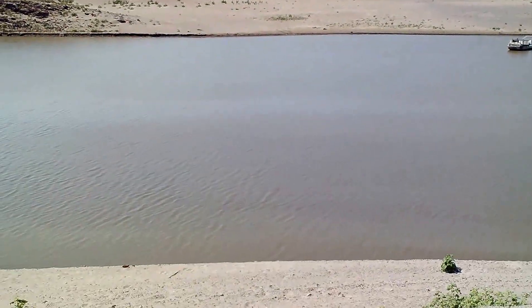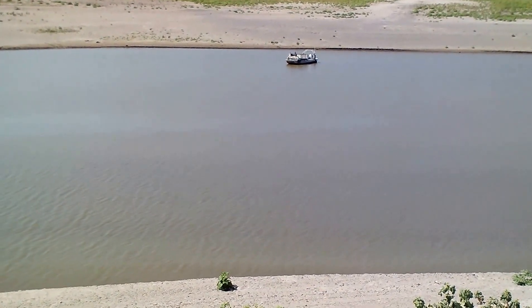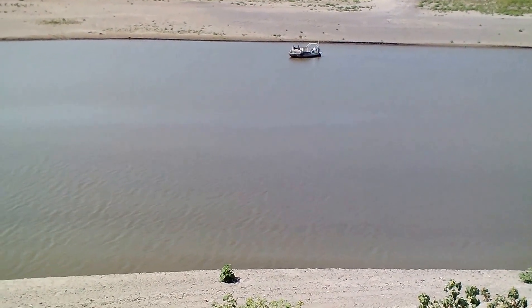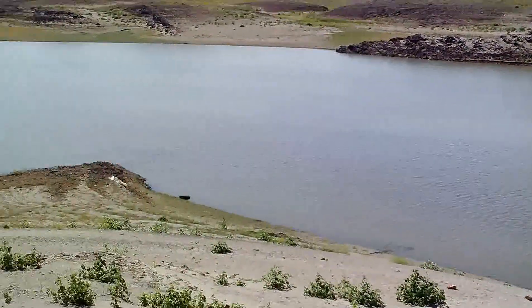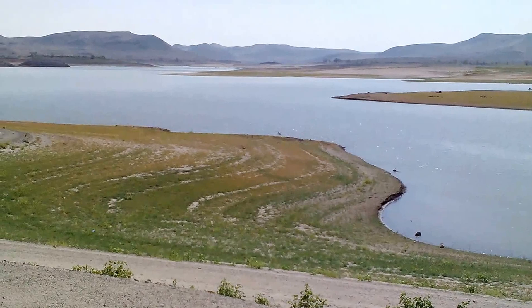There's this little channel here. You can tell by the boat — that perspective — it's not very wide. And then out here the lake itself gets a little bit bigger.